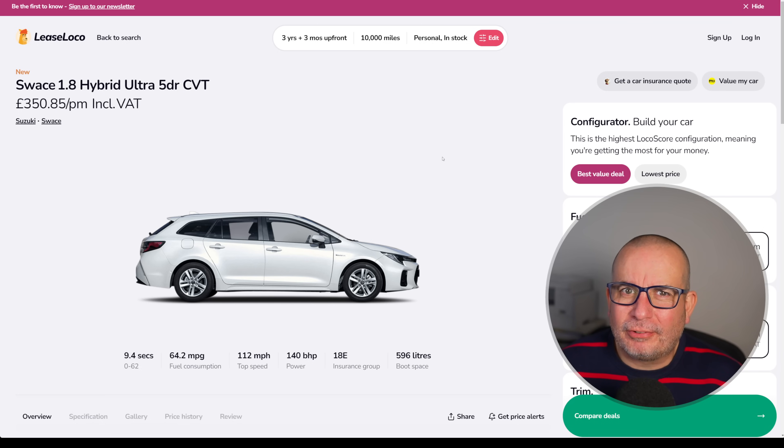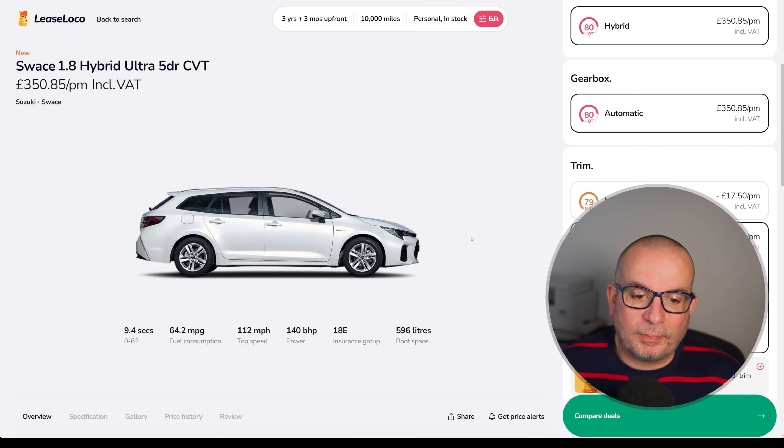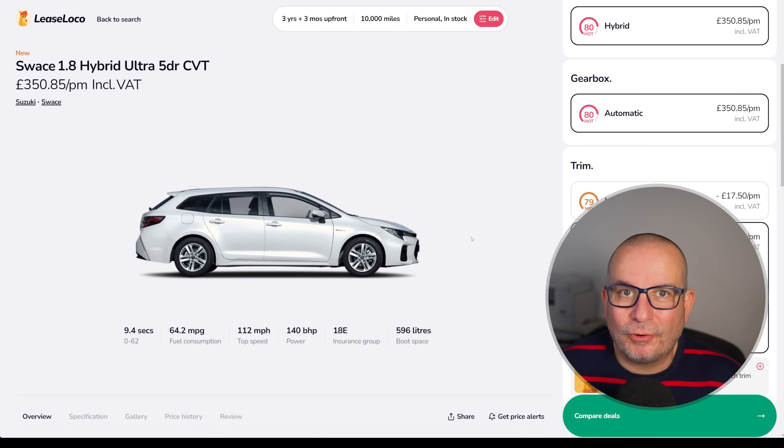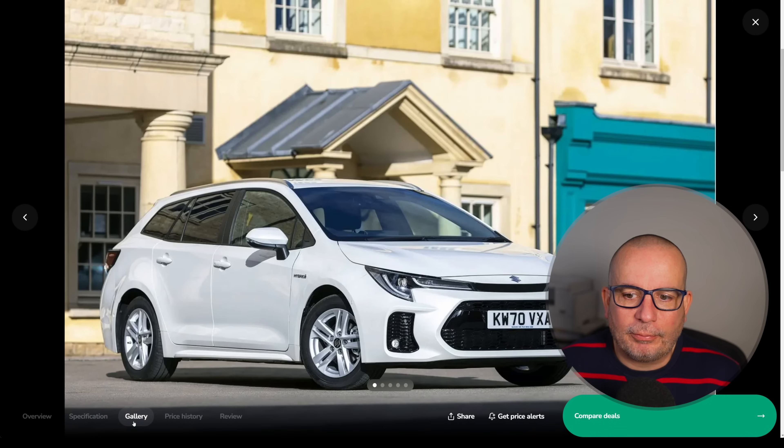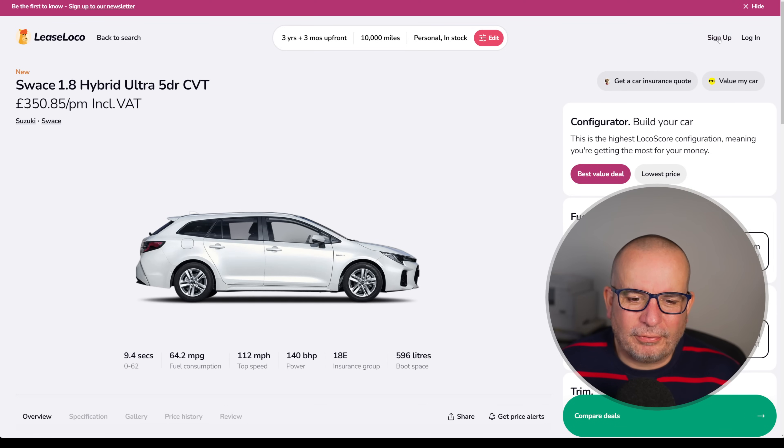And speaking of amazing frugality and practicality, they don't get any better than this. This is the Suzuki Swace, which is a Toyota Corolla hybrid with a Suzuki badge literally glued on over the Toyota one on the back of the boot. 350 quid a month, upfront is 1052, Insurance Group 18, 596 litres of boot space, 9.4 seconds to 62, 64.2 MPG, 140 horsepower. I've done a review of this car on my channel — you'll see that I actually really liked it. It was an incredibly easy car to live with. It just swallows everything up — the kids, the dog, the shopping — just goes about its business. You won't have to visit a petrol station very often because the economy is ridiculous.